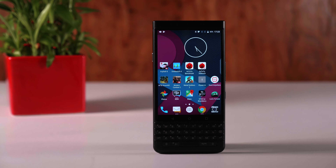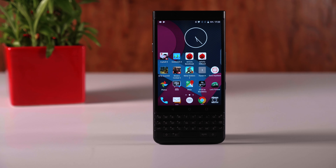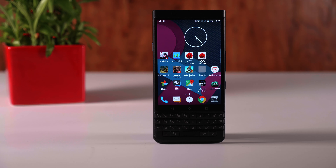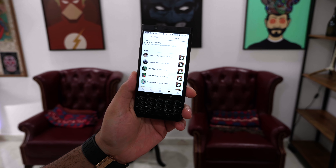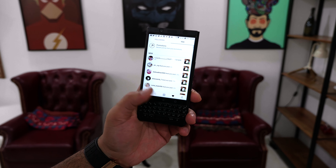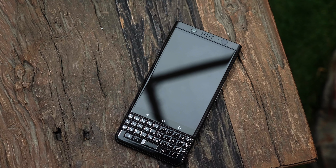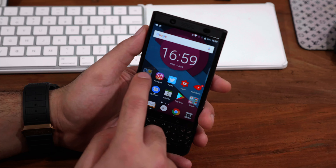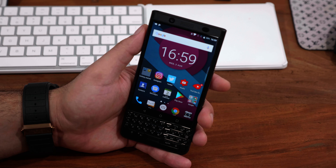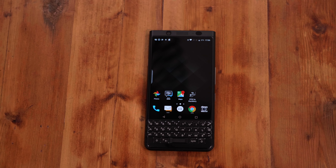This new device from BlackBerry is slightly different from the previous iteration of the KEY1, thanks to its new color and a bunch of performance and specification upgrades that will definitely appease the BlackBerry buyer. Thanks to an upgrade in storage and other upgrades, the device not only looks better but also claims to perform better, and we're going to put it to the test.